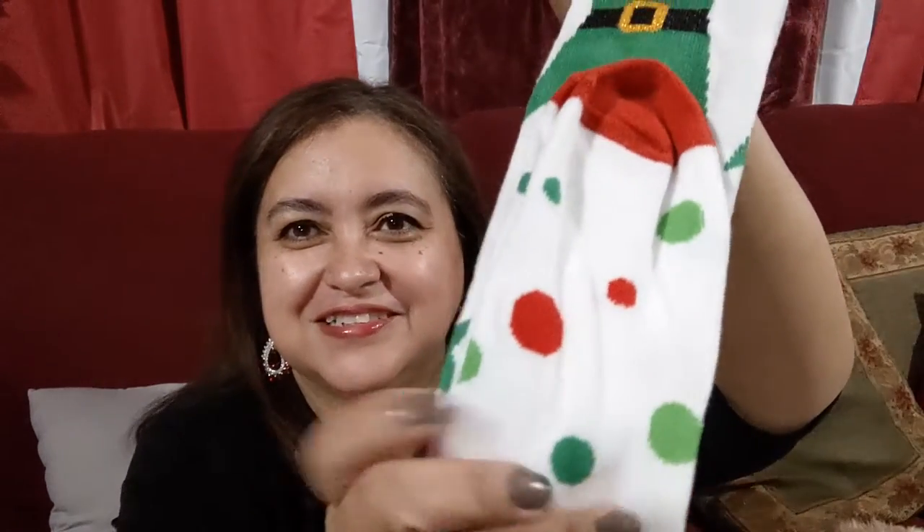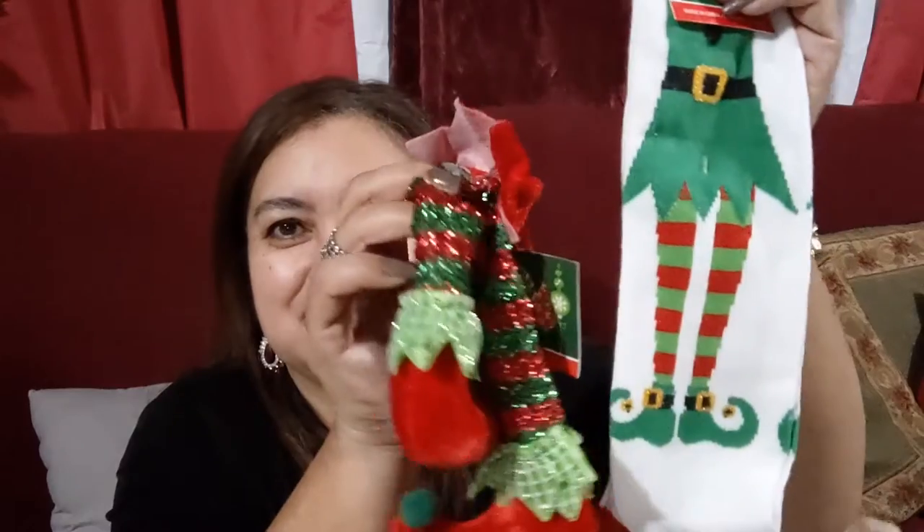I picked up some cute elf legs — I have a DIY in mind for those. And speaking of elves, look at these elf socks! Look at the polka dots — almost a match except for the shoes. So cute. Loving these socks. I also picked up this new set of ornaments — look how stunning they are. Just enough green, just enough red, and just enough gold. Wow, so pretty.